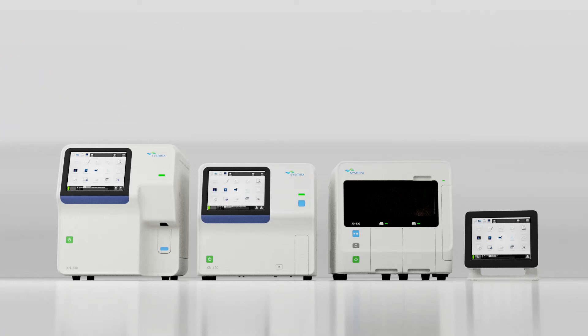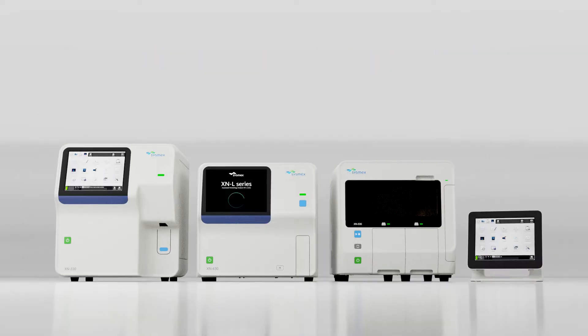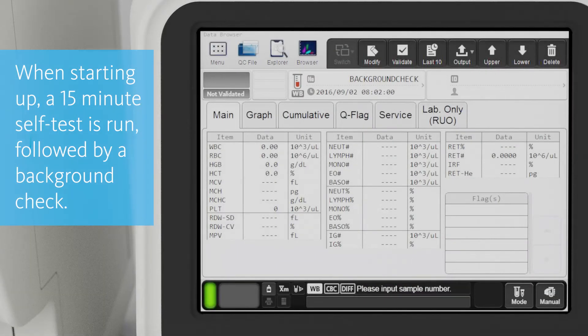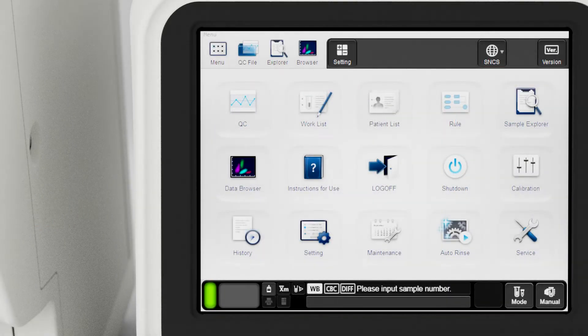Each analyzer is simple to operate. To begin, turn on the system by pressing the power switch. The unit will run a self-test, which lasts approximately 15 minutes. It also runs an analyzer background check. To perform QC or process patient samples on the XN330 or XN430, touch the manual icon.